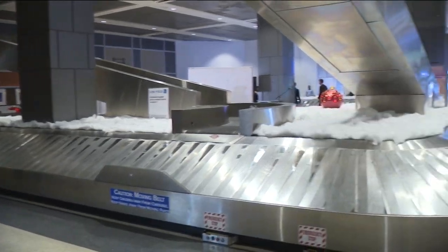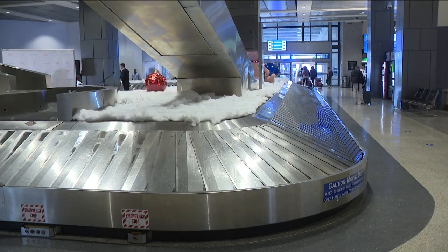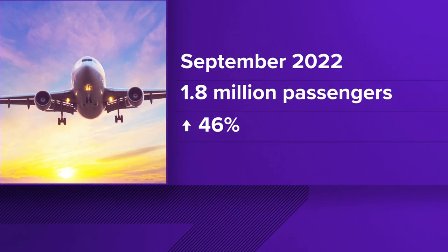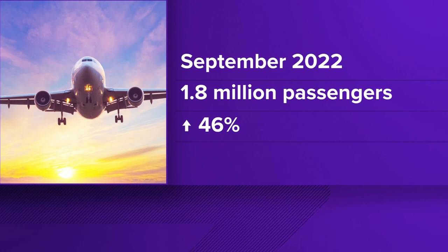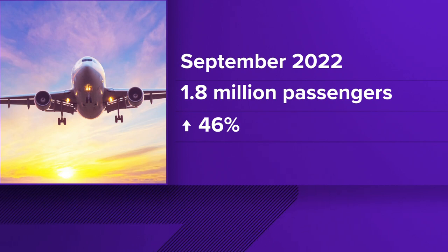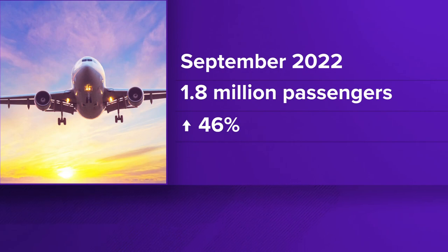Now, the new system — he did just say 4,000 — but right now we'll process an extra 8,000 bags per hour. Helpful considering more and more passengers are using the Austin Airport. Look at this: passenger traffic growth for September of this year is up by more than 46%, that's around 1.8 million people in September, compared to September of last year.